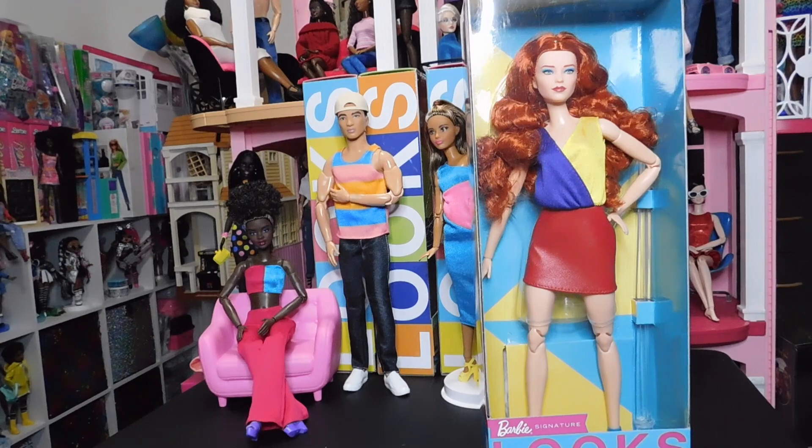The Barbie Signature Looks collection is by far one of my favorite things that I have collected in the Barbie world — including my doll world period. I love these dolls. I love the made-to-move bodies, I love the beautiful face sculpts, I love the unique fashions, and the price point is awesome.